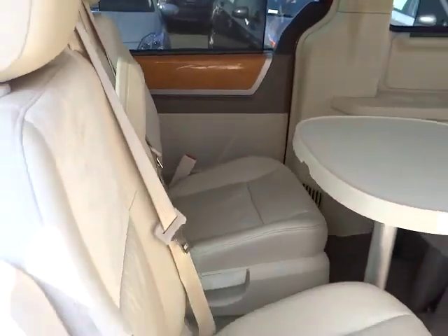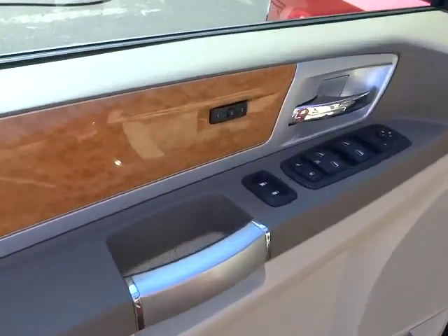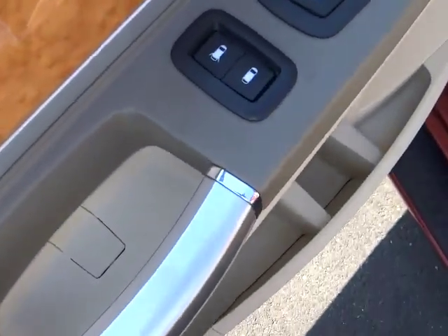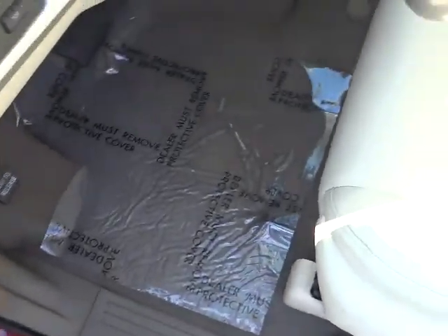Power steering, adjustable steering wheel, cruise control, four-wheel disc brakes, keyless entry, floor mats, hard disk drive media storage, auto dimming rear view mirror, PPO, universal garage door opener, climate control, FWD.